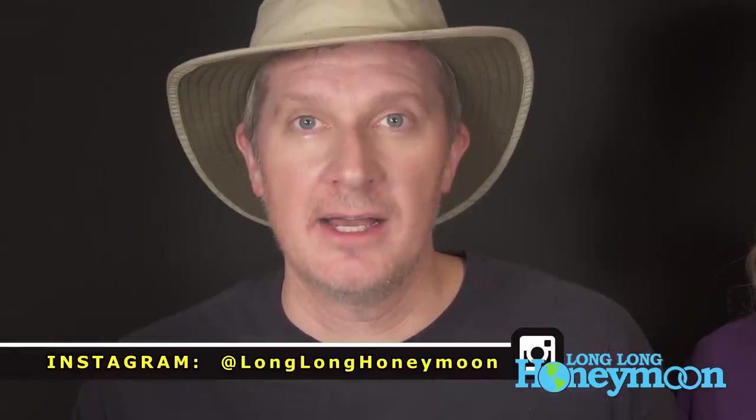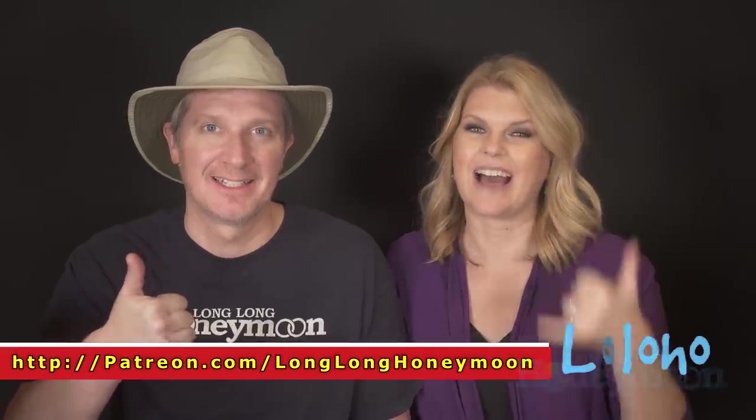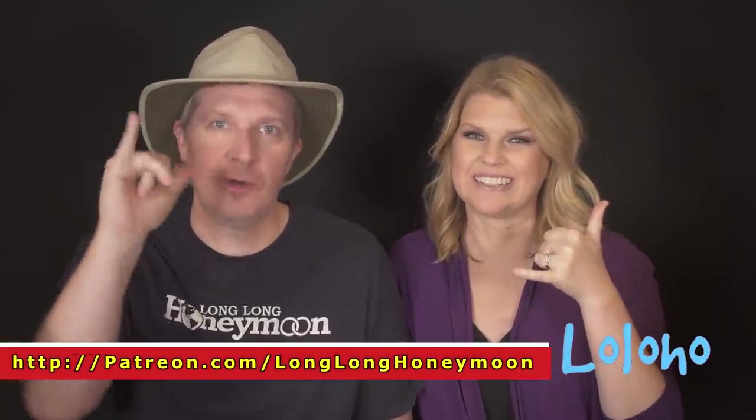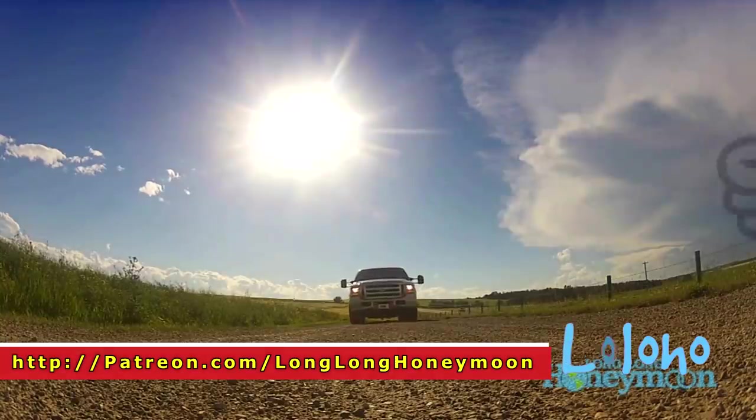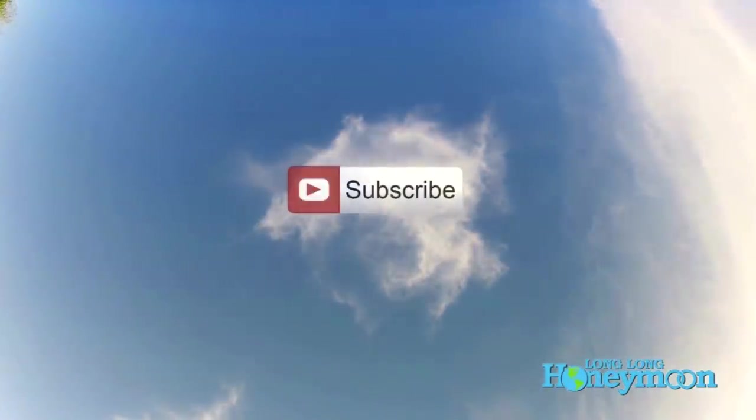Until next time, I am Sean. I'm Christy. This is Long Long Honeymoon. If you haven't yet, please subscribe to our channel — we would love to have you as part of LoLoHo Nation. If you enjoyed this video, please give it a thumbs up. If you disliked it, give it a thumbs down. Feel free to leave a comment, and of course don't forget to subscribe.